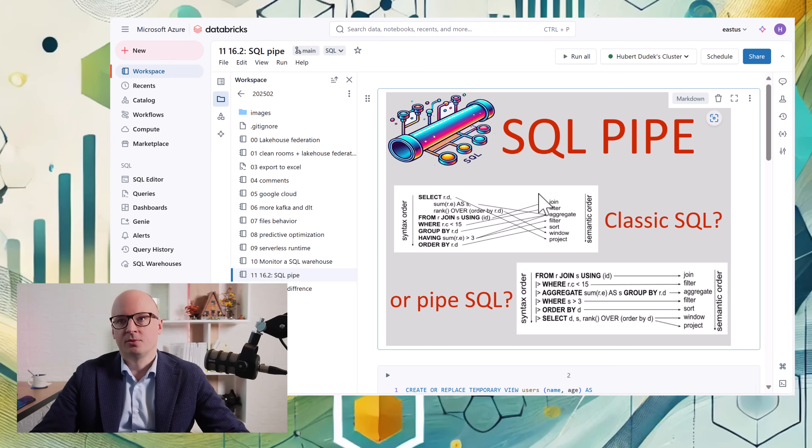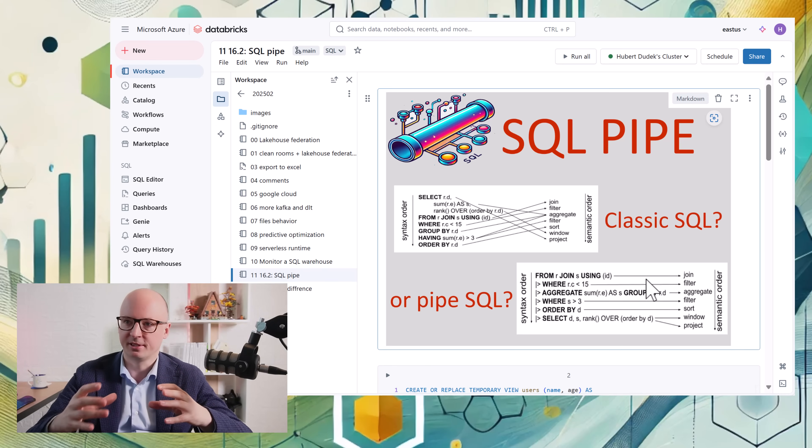The first update related to runtime 16.2 is SQL Pipe — a new SQL syntax that follows semantic order. It's like object-oriented programming: you first reference a table, then reference a filter, then aggregate, etc. I recently wrote an article about it, so I recommend reading it. The syntax can give you a headache, but there are a few places where it's really useful.